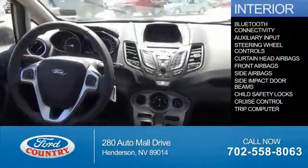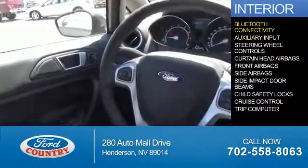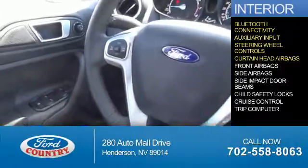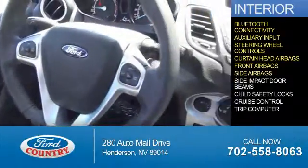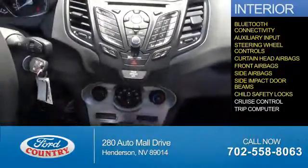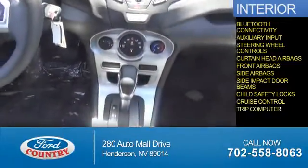Inside you'll find Bluetooth connectivity, an auxiliary input, steering wheel controls, curtain head airbags, front airbags, side airbags, side impact door beams, child safety locks, cruise control, a trip computer — great quality at a great price.